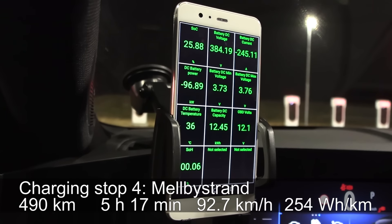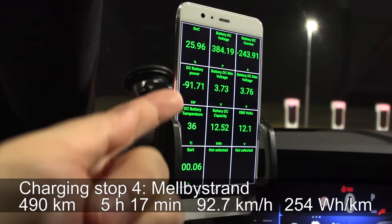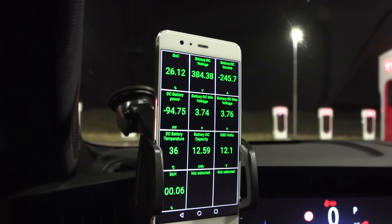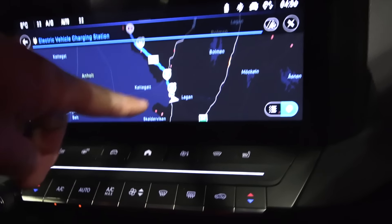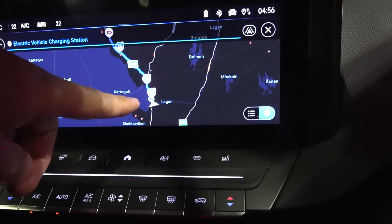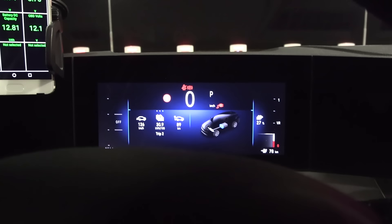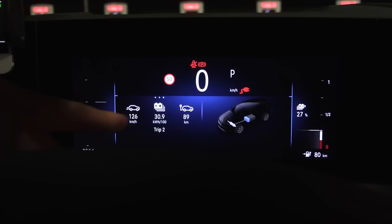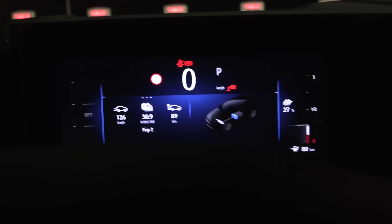We are now at Supercharger Mellbystrand. We are charging and getting 90 kilowatt — it drops as expected. My plan was to drive to the turnaround point and then come back here, but I have to bail out because the consumption was higher than expected. I was guessing 270 watt hour per kilometer.